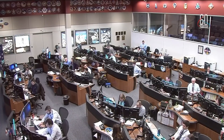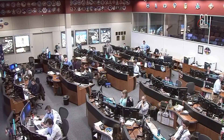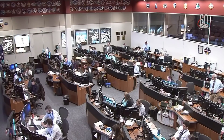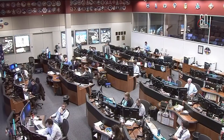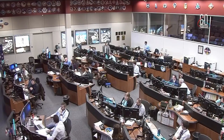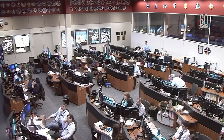The International Space Station crew members had been ready to greet Hague and Ovchinin when they arrived later today, but they have been informed of the situation with the Soyuz and that their crewmates are safe on the ground. Here is a conversation between the ISS crew and Space Station Capcom Andy Mogensen.